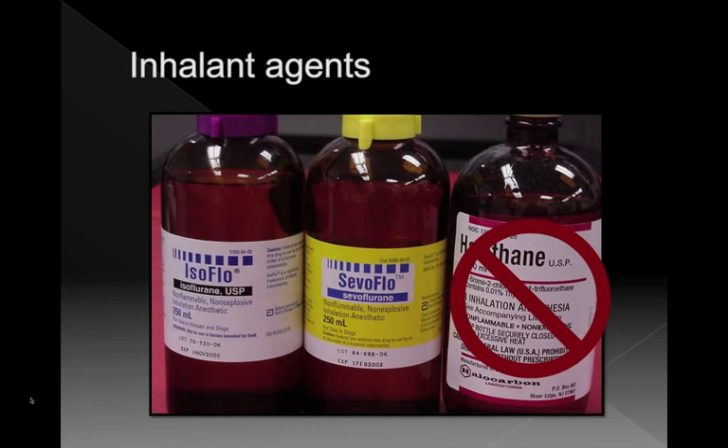For inhalant agents, compared to the previous study, halothane — which we almost don't use now — did increase the risk of death. So now that we're not using it, mortality should be better. There wasn't enough data on sevoflurane in this study, so we don't actually know if there's a difference between isoflurane and sevoflurane. Intuitively, based on smaller studies, there's unlikely to be a difference between those two agents, because neither sensitizes the heart to catecholamines the way halothane used to.